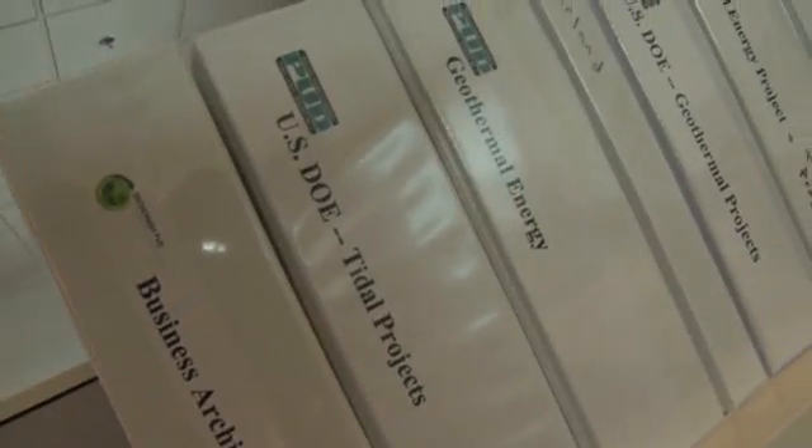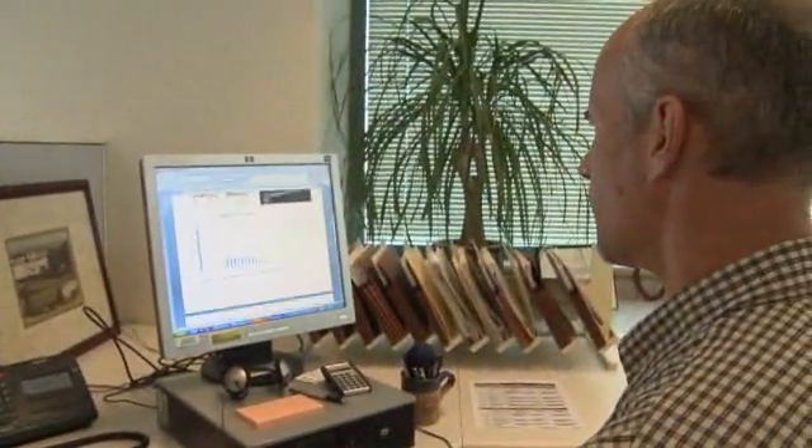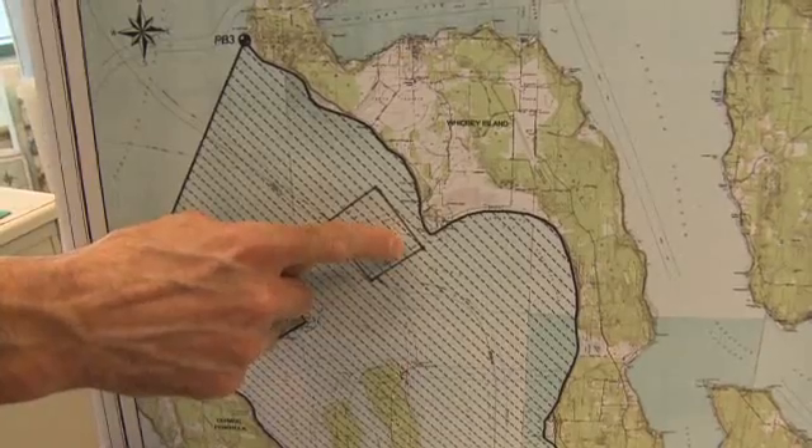It takes a while to get these projects from concept through permitting, licensing, and to the point of actual commercial operation. Frankly, all of the permitting processes that those folks are used to working with are set up for dams. So what we're really trying to do is wedge our project into those old permitting processes, and it's just not a good fit.